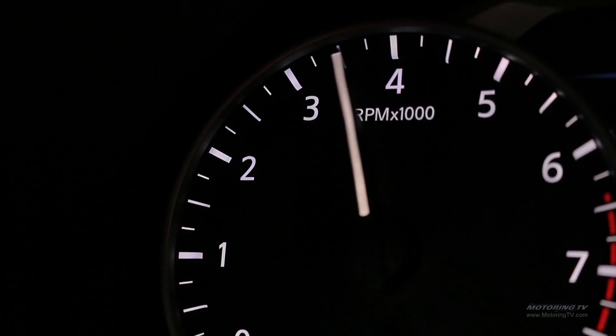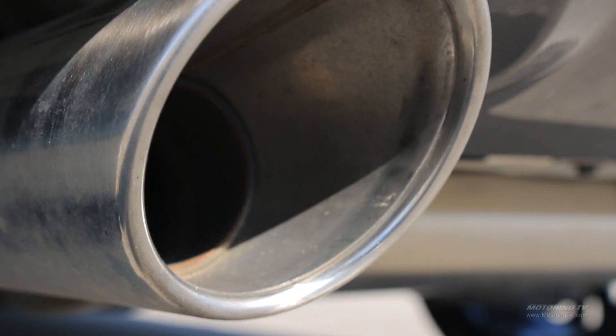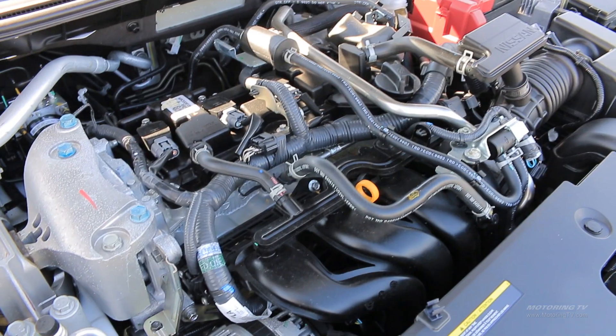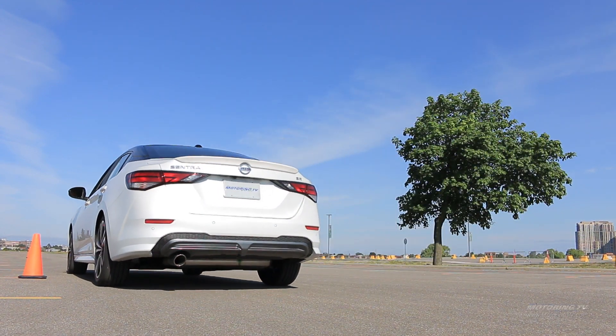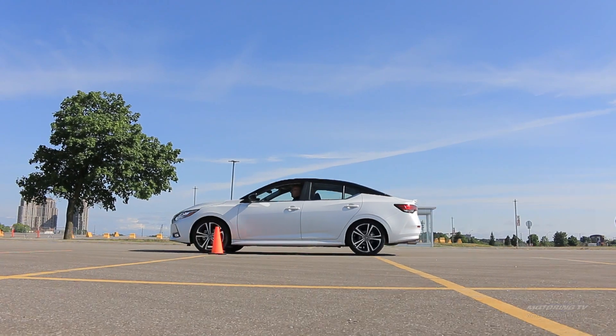One of the key improvements is the new two-litre four-cylinder engine. It produces 149 horsepower and 146 pound-feet of torque, and drives the front wheels through a reworked version of Nissan's X-Tronic continuously variable transmission. The good news is it mimics the shifting of a regular automatic, which does away with just about all of the droning under hard acceleration.